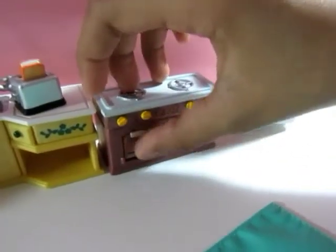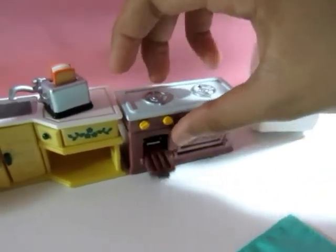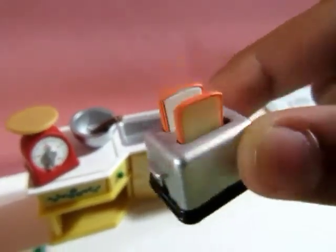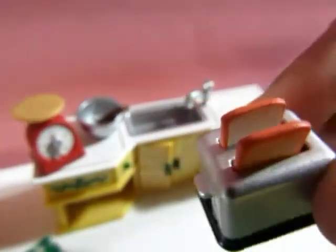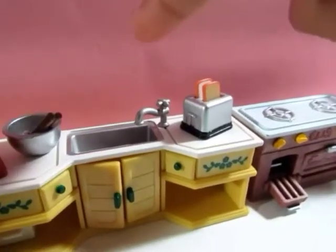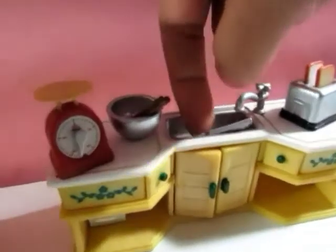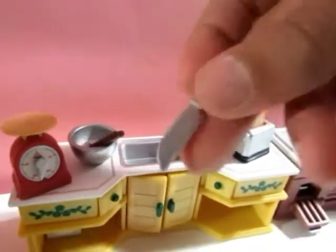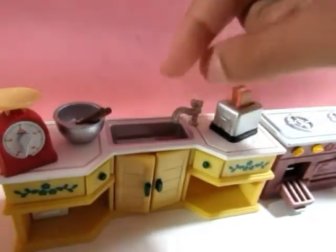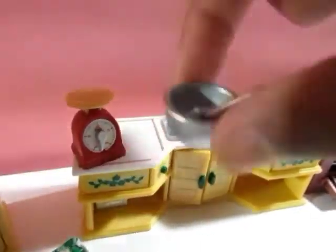Over here we have our little tiny toaster with two toasts — one is white and one is brown bread — and they actually do pop up. It's so tiny and super cool. We also have a tiny little knife in here. You can see it's plastic.